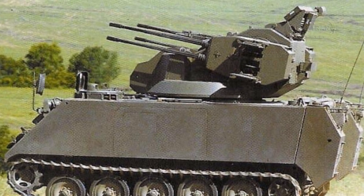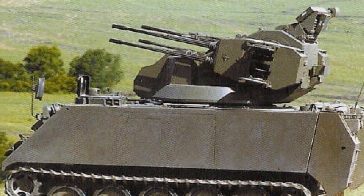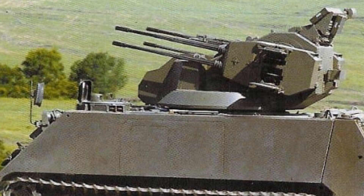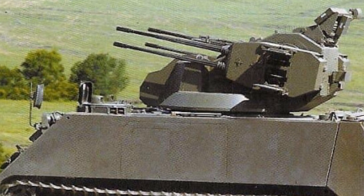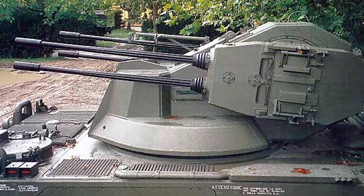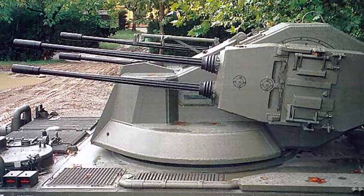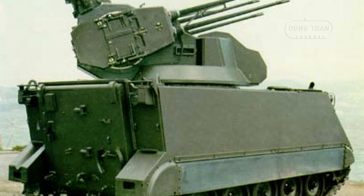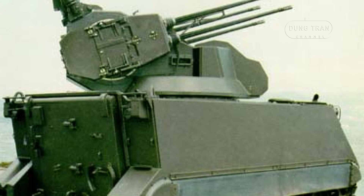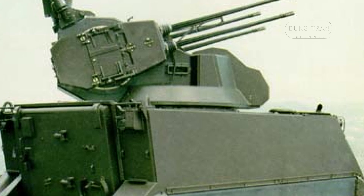With a complement of 600 high-explosive fragmentation rounds and 30 armor-piercing rounds, the C-DUM25 is well equipped to address a range of threats effectively. Equipped with an optronic fire control system and laser rangefinder, the C-DUM25 demonstrates precision and accuracy in target acquisition and engagement. However, a notable drawback lies in its reliance on visual targeting due to the absence of a radar system, rendering it less effective under adverse weather conditions.